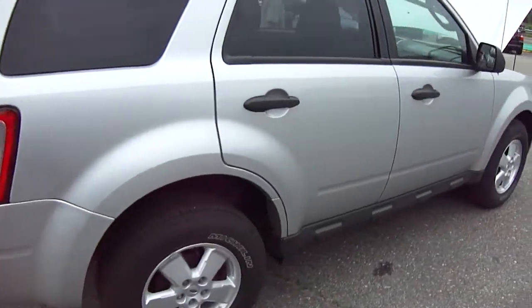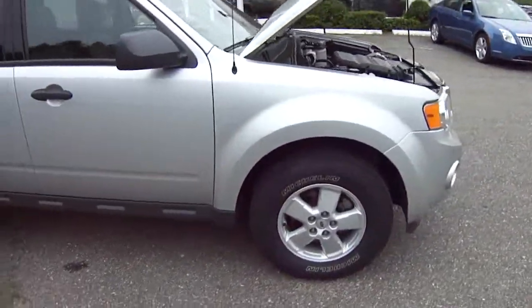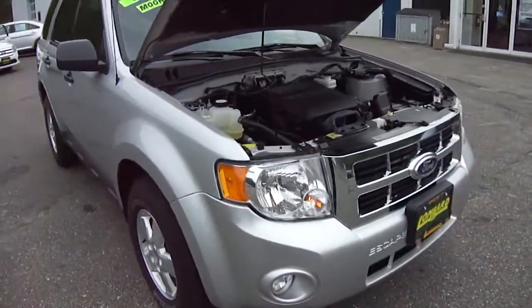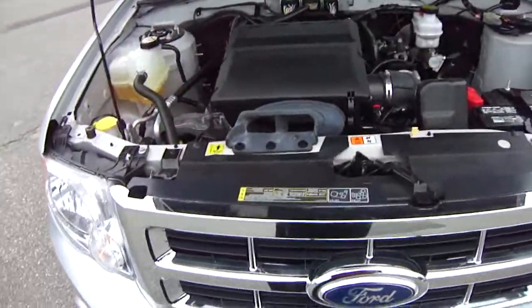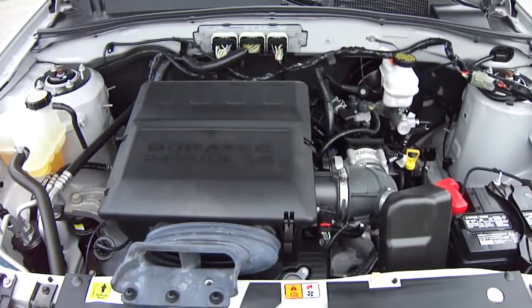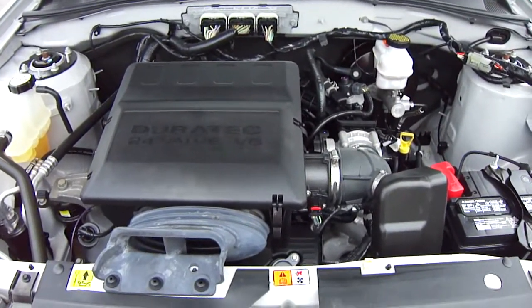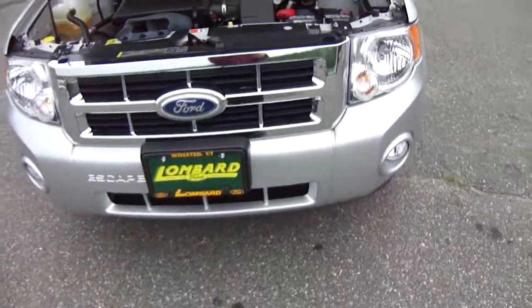No dings or scratches, just a nice clean Escape. This is a great vehicle all year round — drive in the summer with the sunroof open, and don't worry about the winter because you've got four-wheel drive. V6 under the hood, plenty of pep. It's the engine everybody wants.